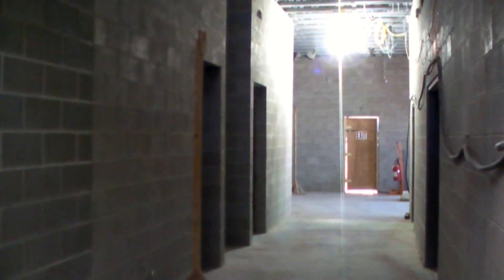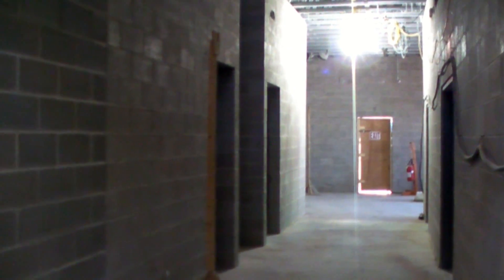Down this corridor here is where the staff support facilities will be — things like lockers, bathrooms, mechanical rooms, and then a meeting room and break room.